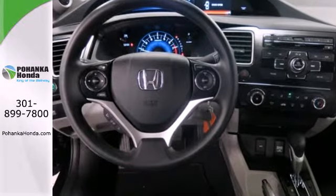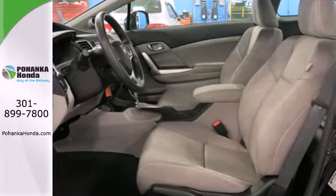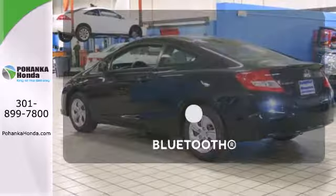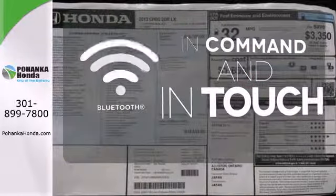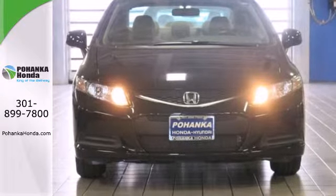Safety is also a top priority, with features like anti-lock brakes with brake assist, stability and traction control, and multiple airbags. Keep your hands on the wheel and eyes on the road with the Bluetooth. Experience this 2013 Civic today.